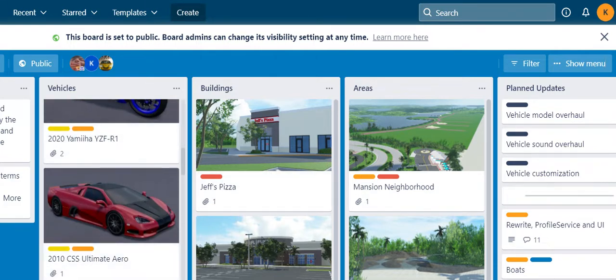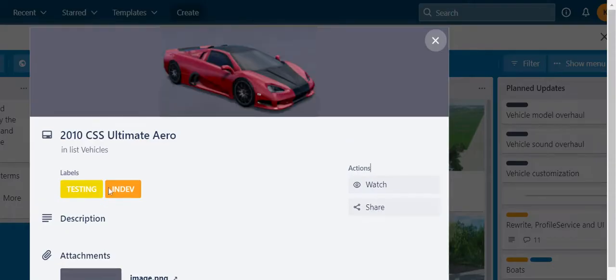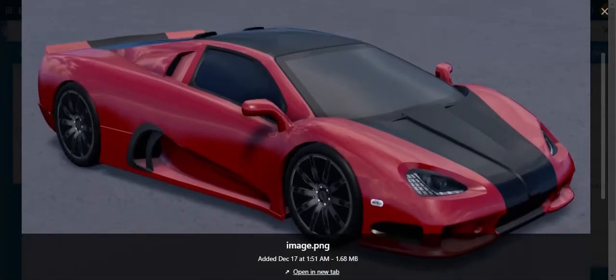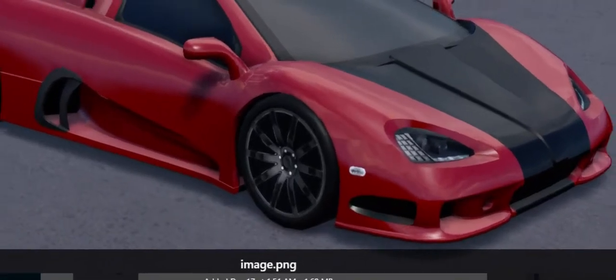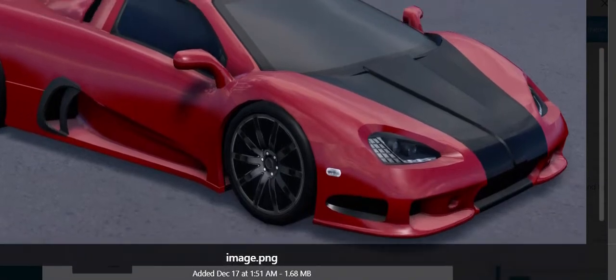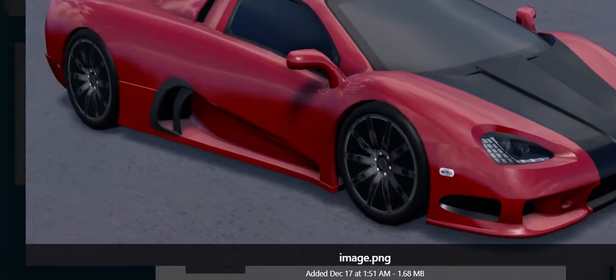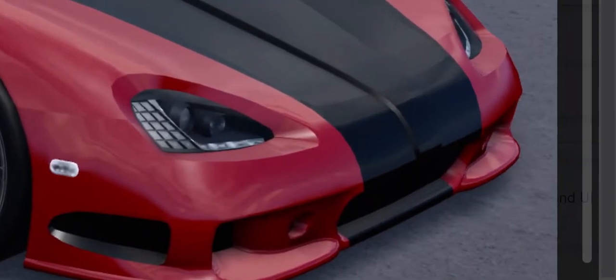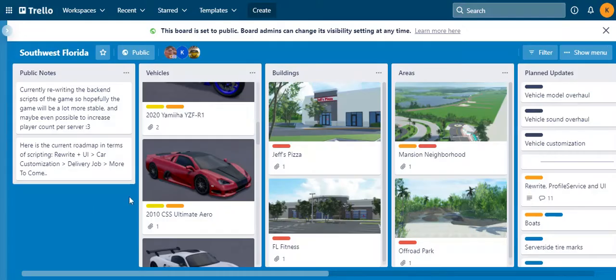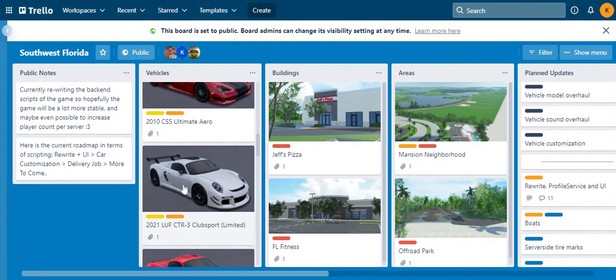Now let's get into cars. This is the 2010 SSC Ultimate Aero. This car looks like it costs some money — loving the red, pretty nice car, looks very fast. This is gonna cost a buck. Nice rims, tire lights are pretty cool.